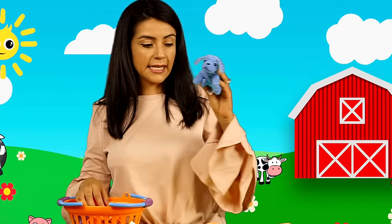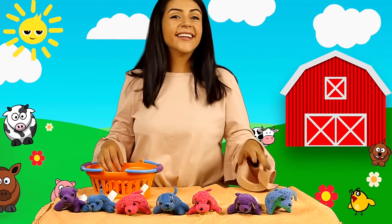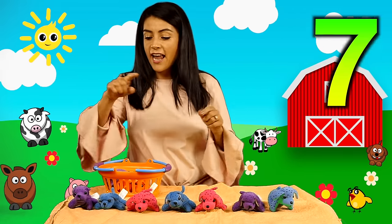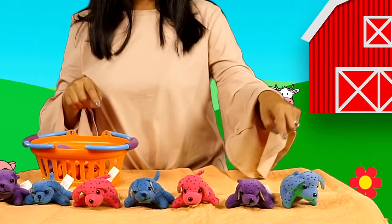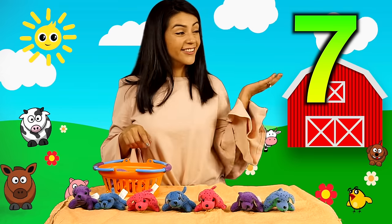I have some more. Siete. Sí, este es siete. Uno, dos, tres, cuatro, cinco, seis. Siete perritos son.